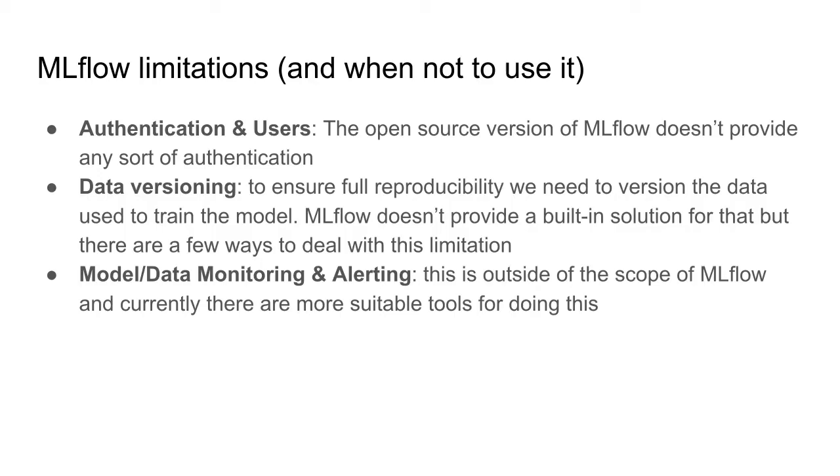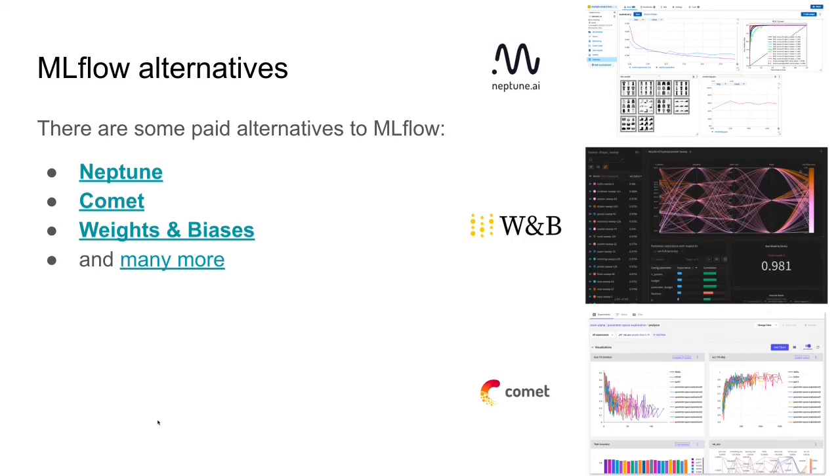Finally, regarding model and data monitoring and alerting, this is outside the scope of MLflow. MLflow focuses on experiment tracking and model management, not on monitoring models in production, monitoring data distributions, or checking for outliers. Some people do use MLflow for this by calculating statistics about production models and saving them as experiments, but I don't think that's the best use case. A different tool would be more appropriate.